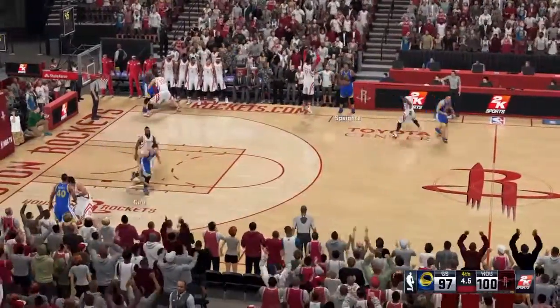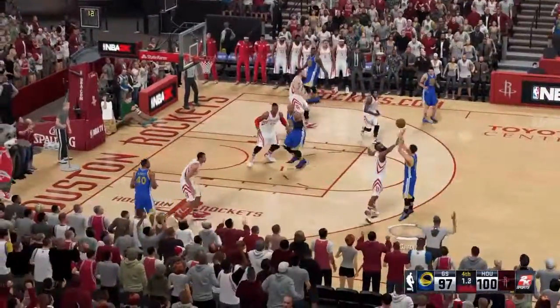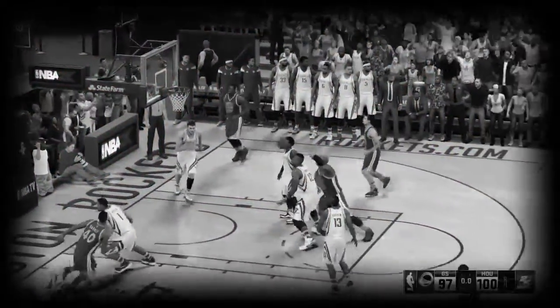Just four seconds left to play in the final quarter. It's Curry outside.